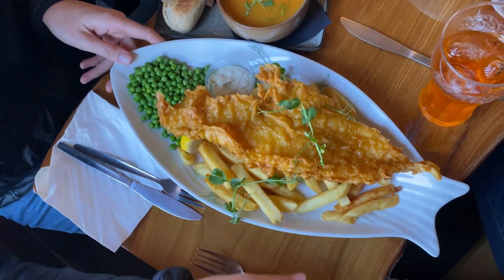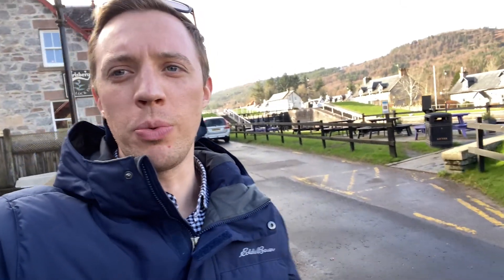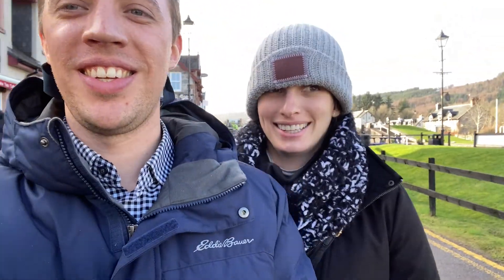The Lock Inn was a solid win. Good beer, good food — fish and chips was fantastic, soup was fantastic. Highly recommend the Lock Inn if you're coming to... Fort William? Is it Fort William? No, it's Fort Augustus. It's Fort Augustus. Thank you to our interim tour guide.